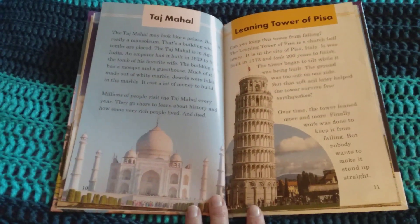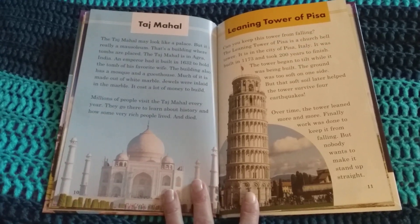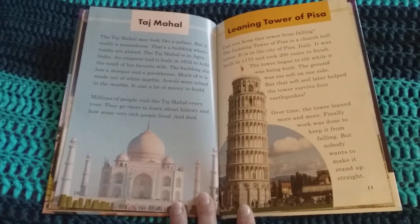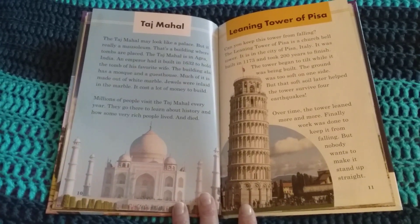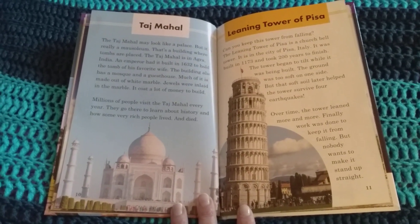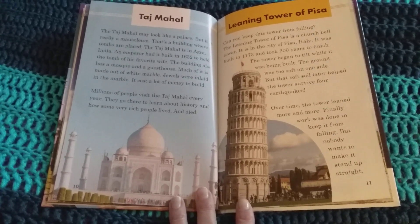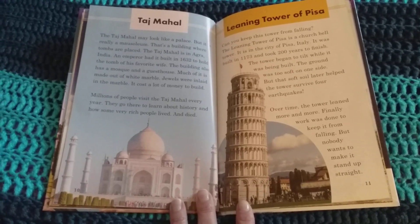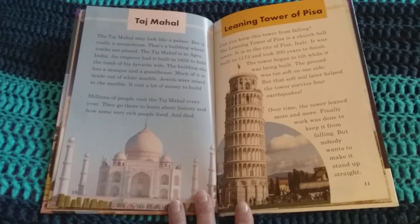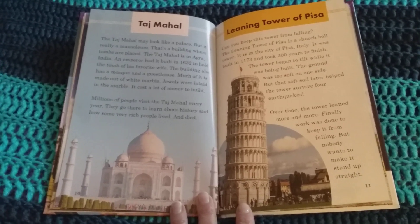The Taj Mahal may look like a palace, but it is really a mausoleum — a building where tombs are placed. The Taj Mahal is in Agra, India. An emperor built it in 1632 to hold the tomb of his favorite wife. The building also has a mosque and a guest house. Much of it is made out of white marble. Jewels were inlaid in the marble. It cost a lot of money to build. Millions of people visit the Taj Mahal every year to learn about history and how some very rich people lived and died.